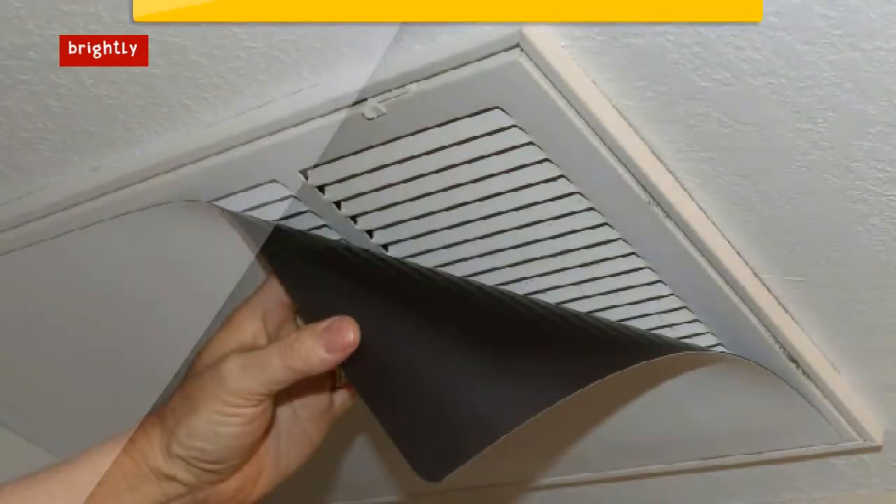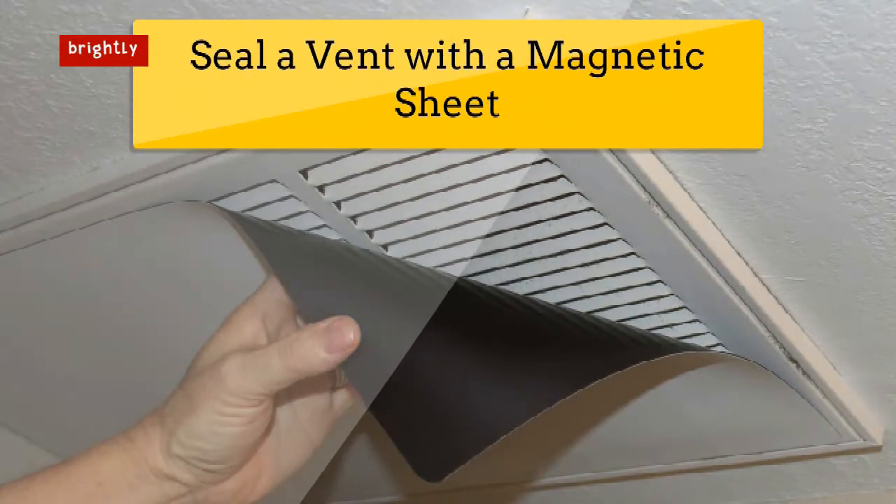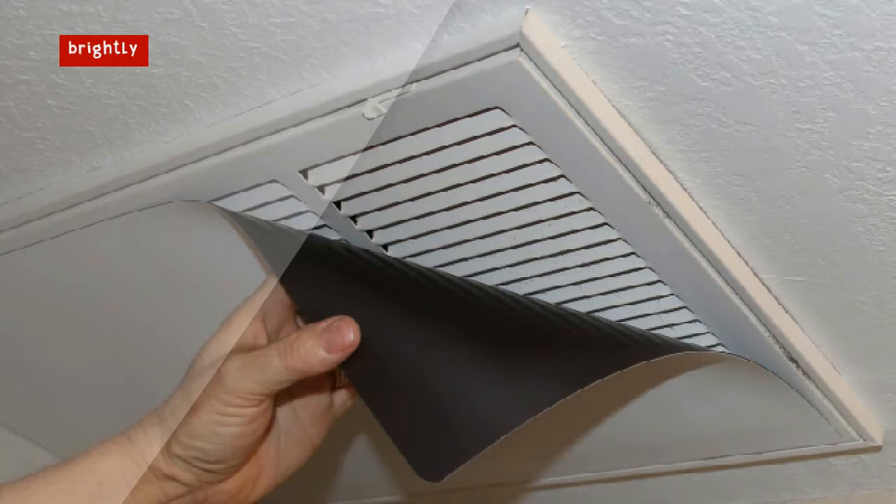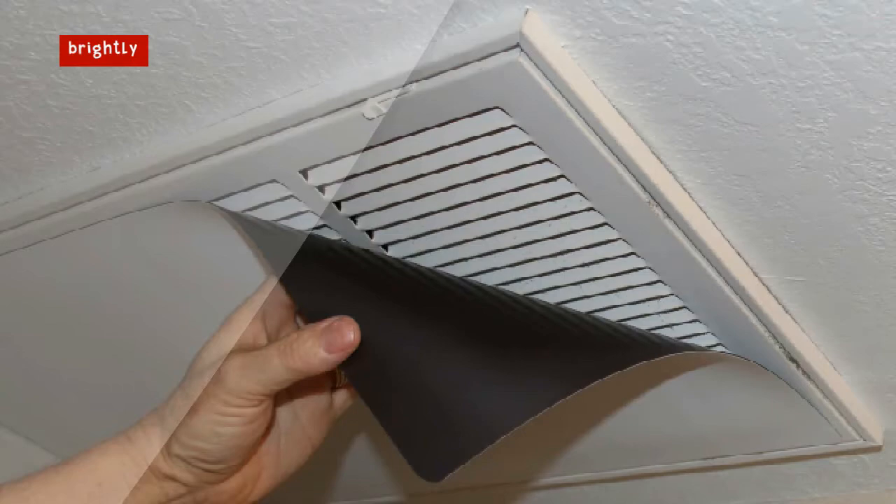Seal a vent with a magnetic sheet. Easily prevent hot or cold air from entering unused rooms in your home by sealing up a vent with a magnetic sheet. This DIY will save you money on HVAC costs, especially during the summer and winter months.